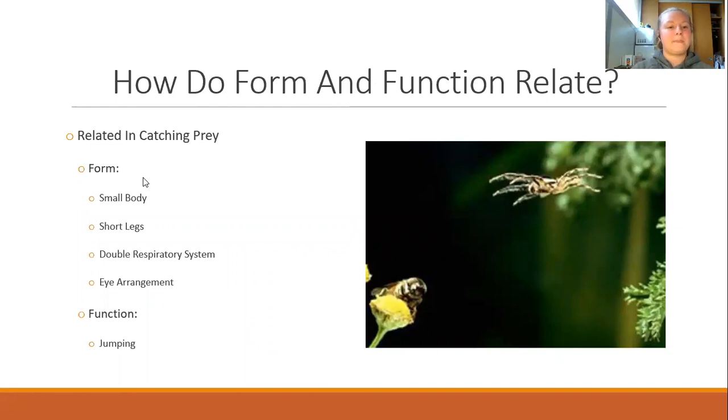How do form and function relate? The form of having a smaller body and shorter legs allows the Himalayan jumping spider to move quicker and more efficiently rather than crawling up steep inclines or down deep holes. The ability to jump also helps when catching prey and chasing prey by reaching them through jumping. The unusual eye arrangement and the function of jumping are also related: the center eyes focus on chasing prey, while the other eyes around the cephalothorax are used for navigating and focusing on things around them, which is crucial when jumping over objects while chasing another species.